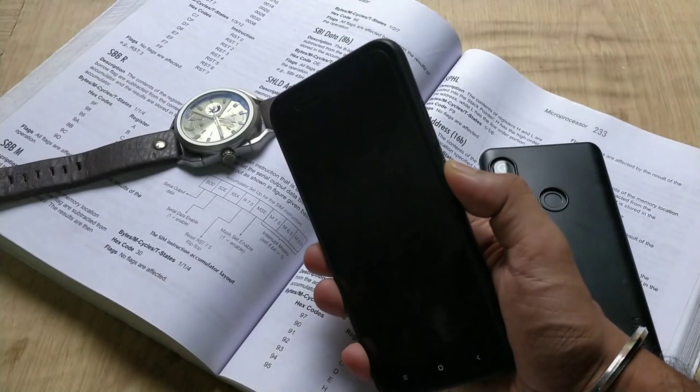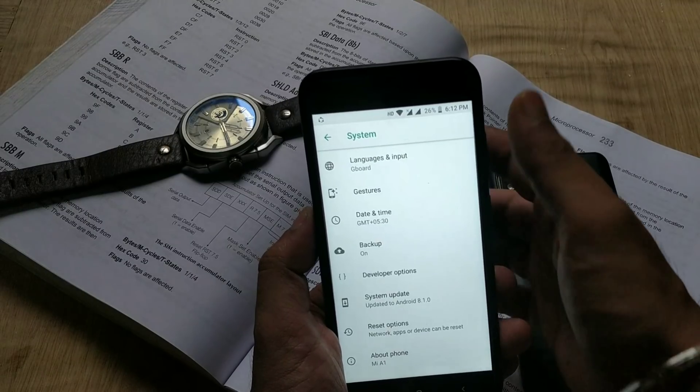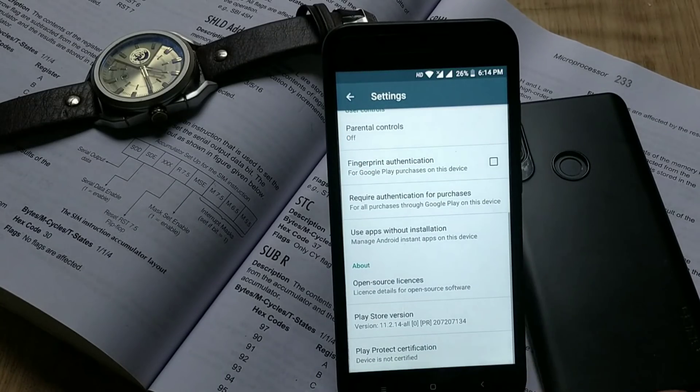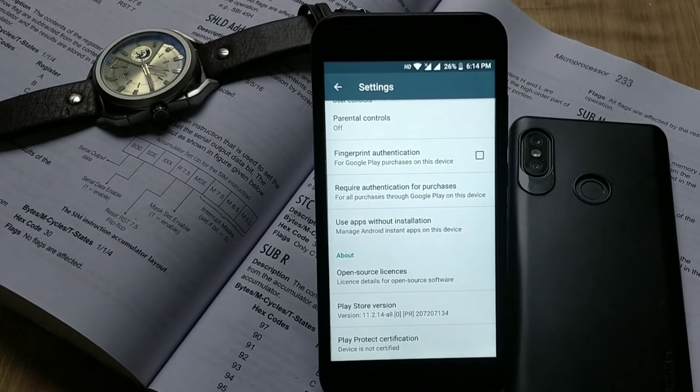Regarding fingerprint accuracy, the fingerprint unlocks the phone in about one second — I feel it's slightly more responsive than before. The fingerprint gesture for notifications is also working great. Under Play Store, it shows my device is not certified because I have an unlocked bootloader; if your bootloader is locked, you will see 'Certified' here.